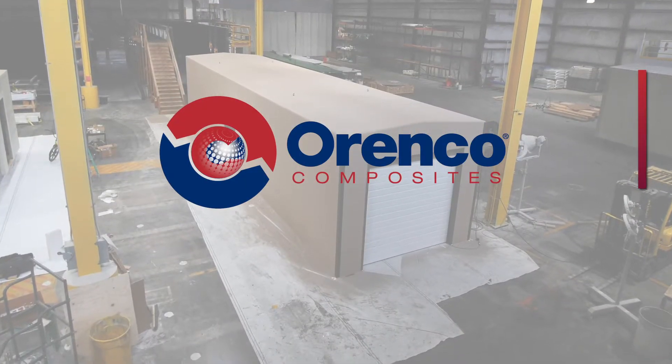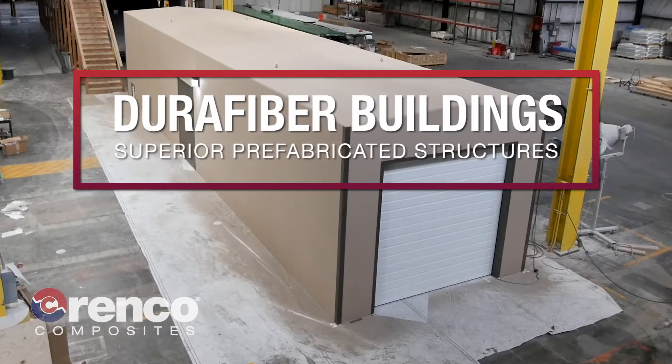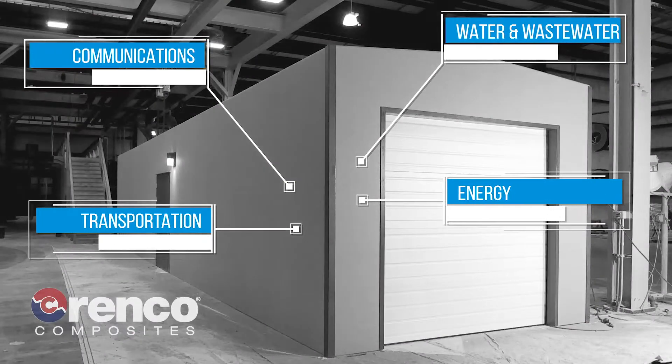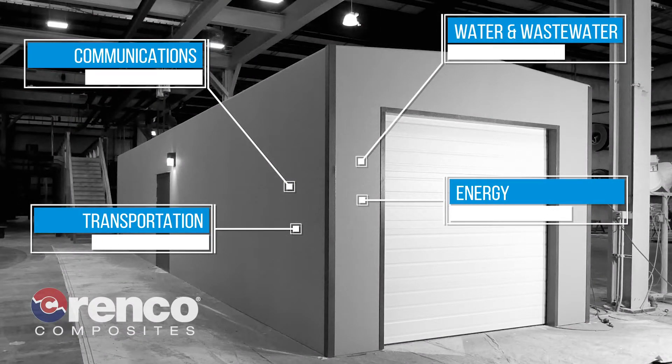DuraFiber prefabricated buildings from Arenco Composites are made from high-strength fiberglass fabrics and polymer resins. You'll find these high-quality structures used in industries like water and wastewater, energy, communications, and transportation.